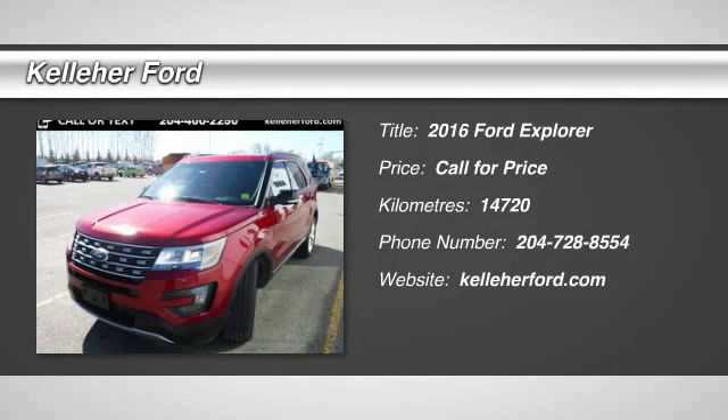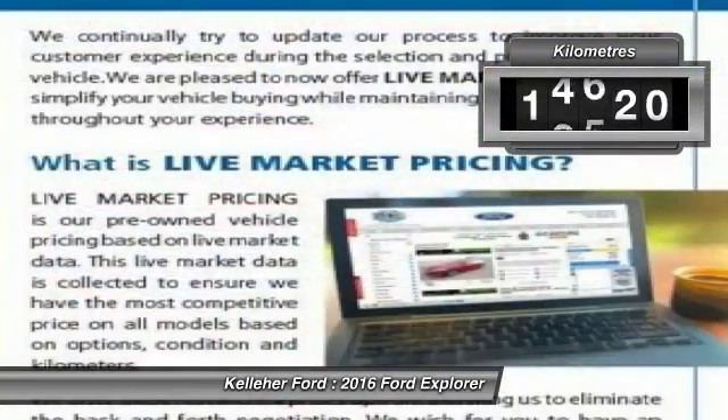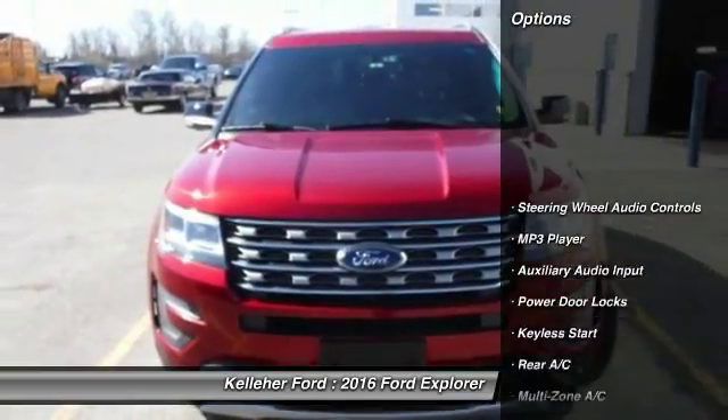2016 Explorer. You've got a lot of capabilities to call on in a Ford Explorer. Don't underestimate your choices. This vehicle has less than 20,000 kilometers. Here are some of this vehicle's great options.